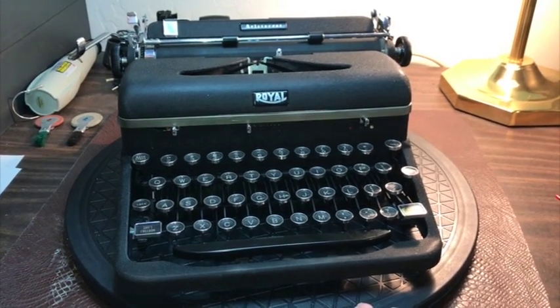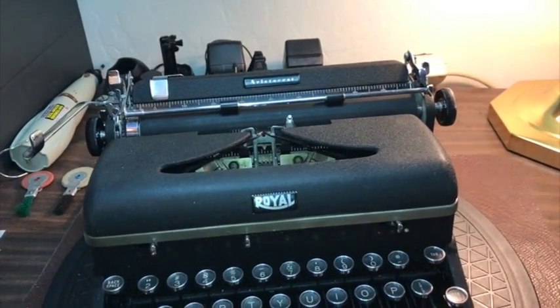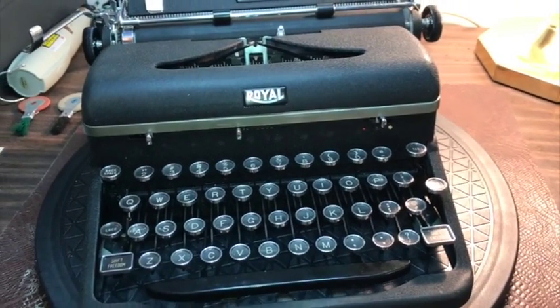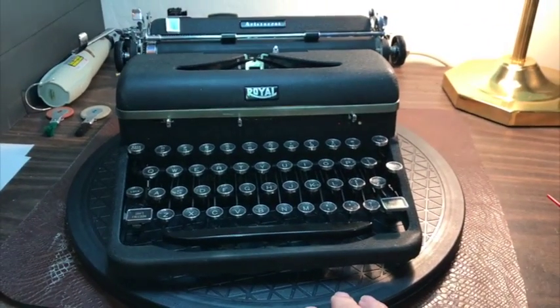There it is — the 1941 Royal Aristocrat in very good shape, just a little dirty, needs a little more attention. I'll sit up here and give you a little typing example.